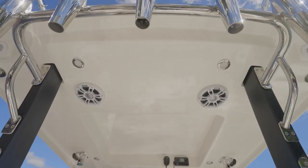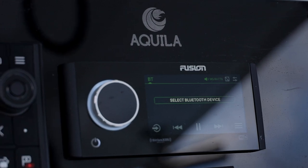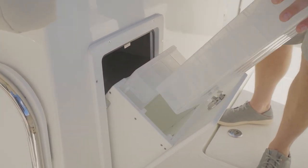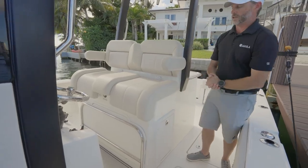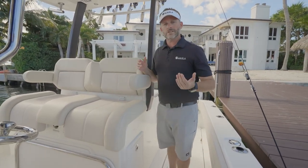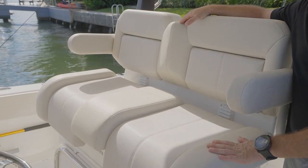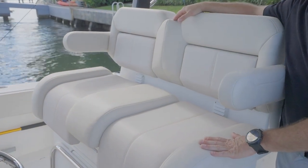As you move forward, you're going to notice tons of speakers — this boat, as equipped, has been set up with a Fusion premium audio system. On my right, we have additional fish box and tackle storage — two nice big deep wells for keeping your tackle. In terms of seating for the captain, co-pilot, or guest, Aquila has done a very nice job with the upholstery. All upholstery is done in-house at Aquila — it's very weather resistant, stays cool, holds up over time, and is very durable.